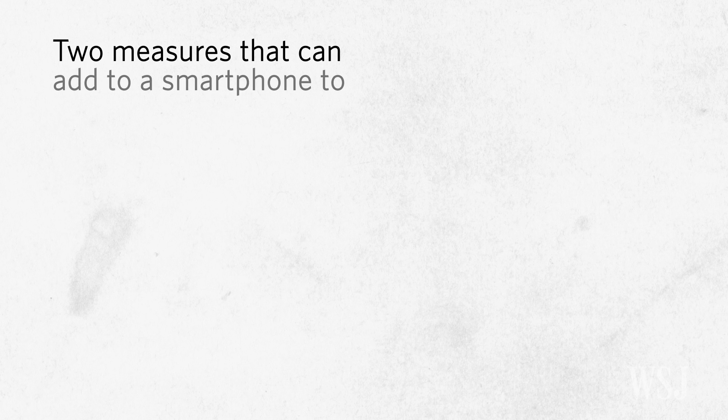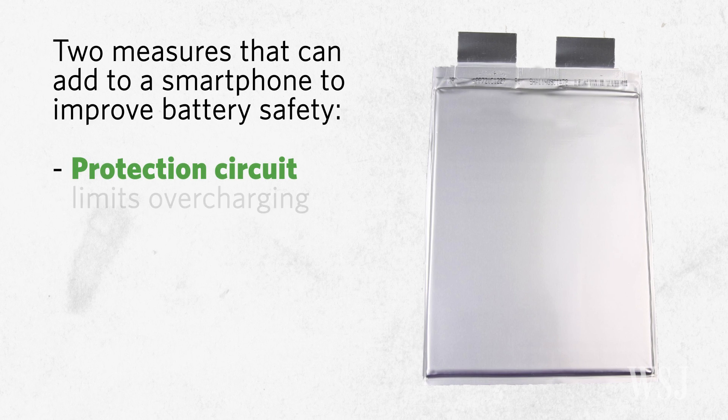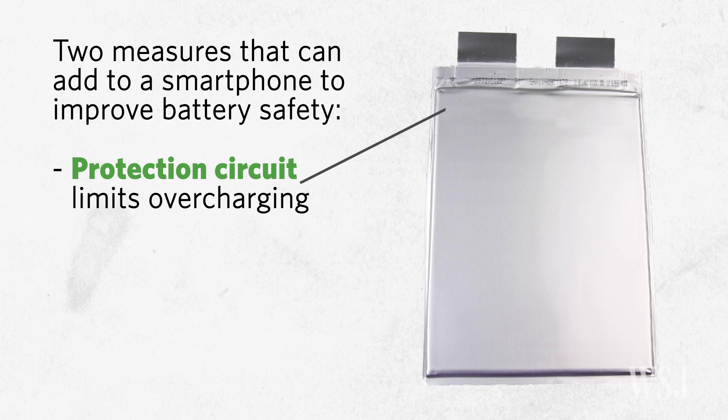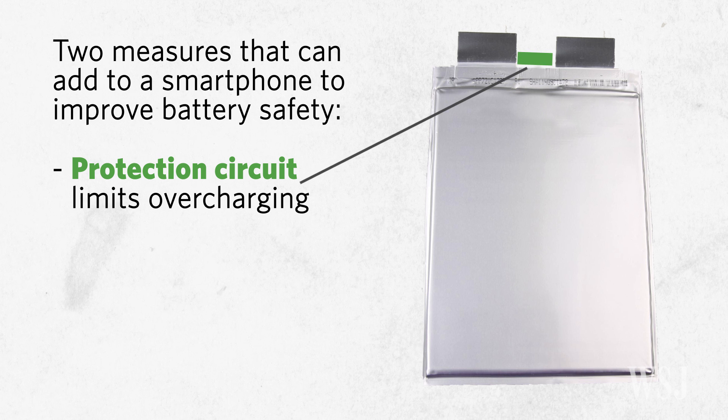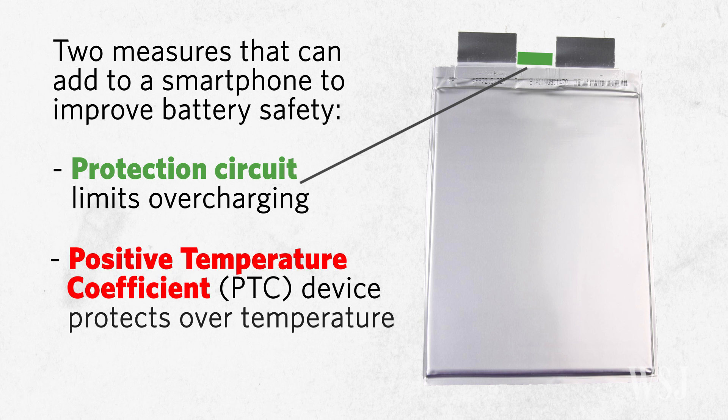There are two measures that can be added to a smartphone to improve battery safety. The protection circuit limits overcharging and discharging, and acts like a fuse to eliminate excessive heat. The PTC device protects against resistance increase and over-temperature.